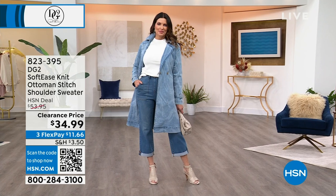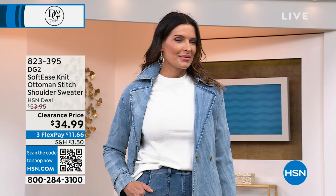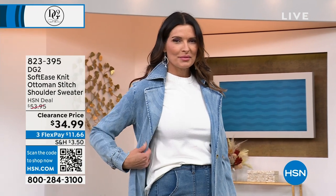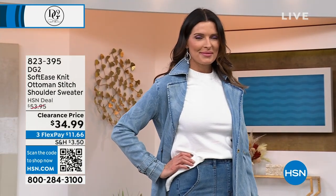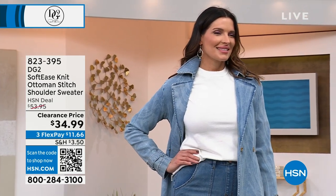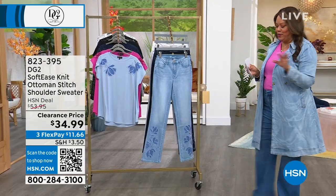$11 to get home the sweater and $16 to get home the pant — 11 and 16, what is $27? So just for that little sweater and jean is under 30 bucks. It's a steal. That sweater is available in ivory, purple, and poppy, very limited, extra small to 3X. Angie has on the medium, so incredibly cute.